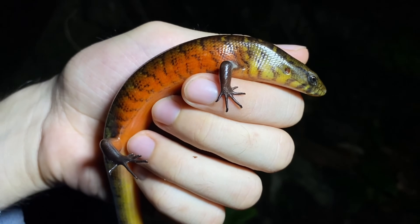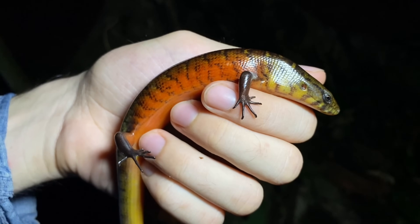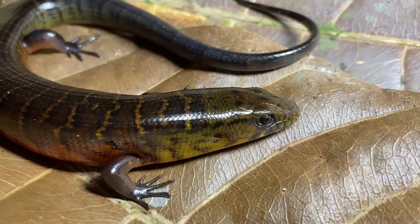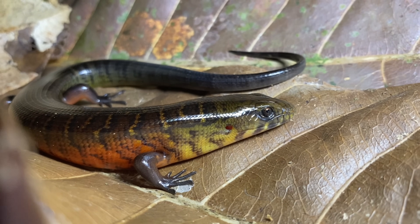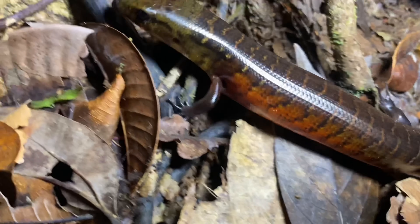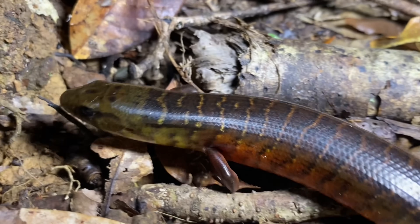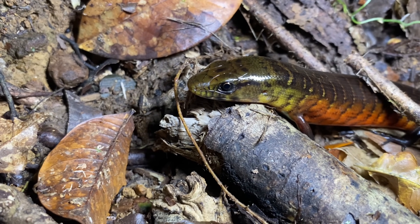This is our second and final Diploglossus monotropus. No clip of me catching this one, because it wasn't caught by me. You can tell this one is a little more drab than the last one we saw, which leads me to believe this could possibly be a female, though I'm not too sure. This is a species that forages on the ground and has a highly terrestrial or fossorial lifestyle. What these are eating out here are crabs, snails, and insects that they find on the ground.